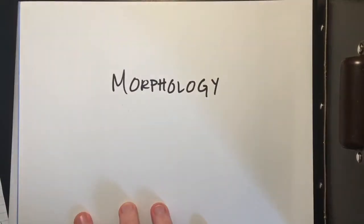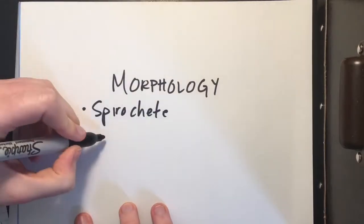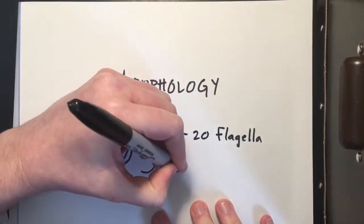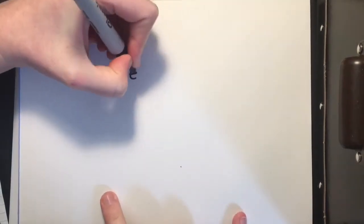The first thing I want to talk about is the morphology, or the shape, of the bacteria. Borrelia in particular is a spirochete, which means that it is spiral-shaped, and it has about 15 to 20 flagella under the first layer, which allows it to move through viscous material where other bacteria would be immobilized.